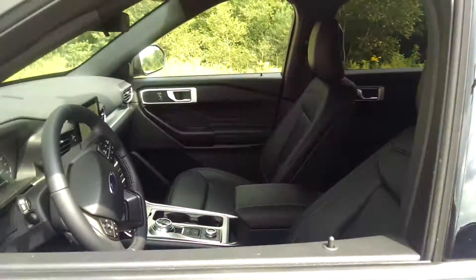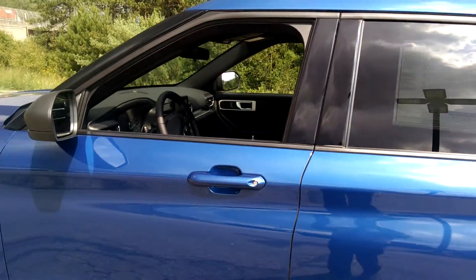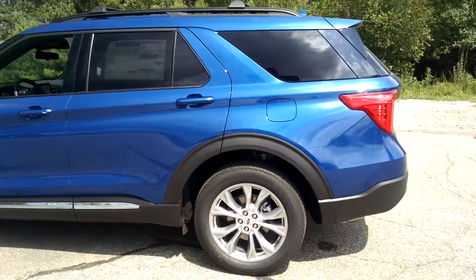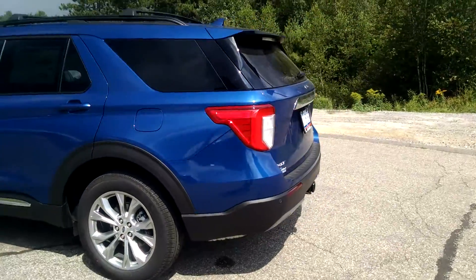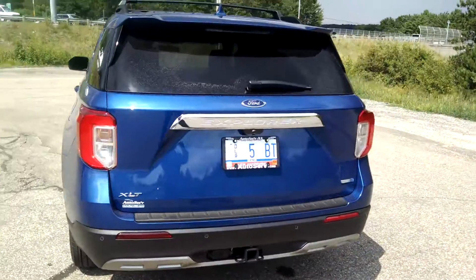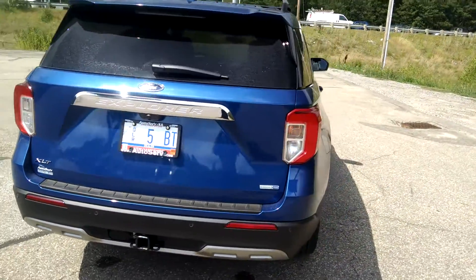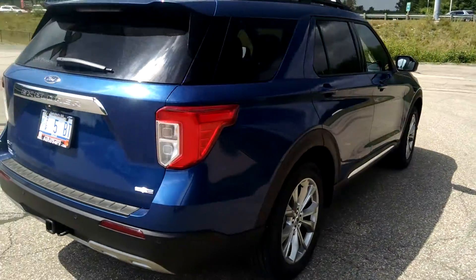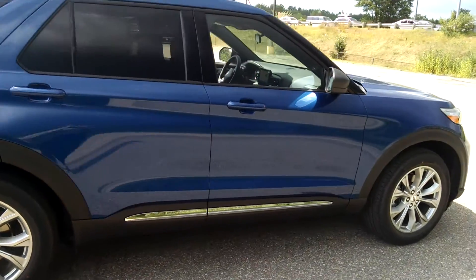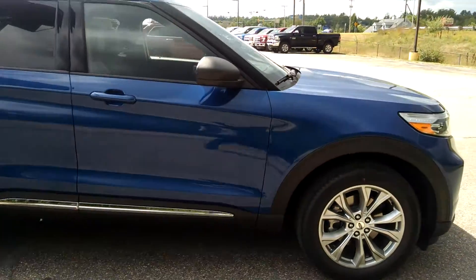Looking for a rare breed of SUV? We have it right here in this brand new 2020 Ford Explorer XLT, complete with automatic temperature control, blind spot sensor, and emergency communication system. It's one of only a handful of new Explorers available.